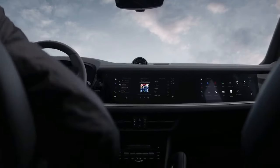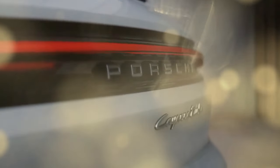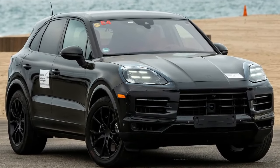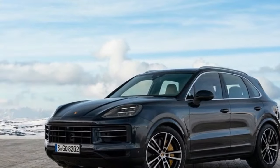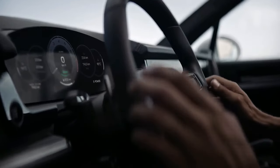The 2024 Porsche Cayenne lineup represents a remarkable blend of performance, luxury, and technological innovation. Whether opting for the exhilarating Turbo GT or the refined Cayenne S, drivers can expect an exceptional driving experience. Although it may not boast the extensive performance arsenal of the Turbo GT, the base-level Cayenne S certainly holds its own on the road.